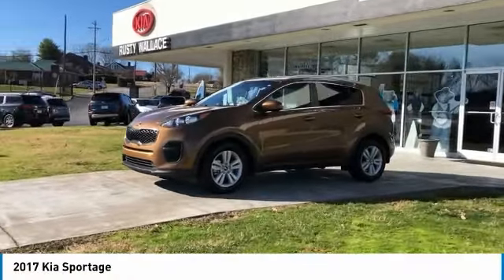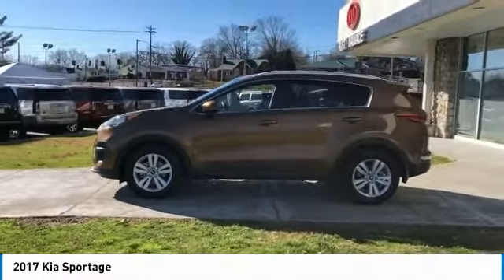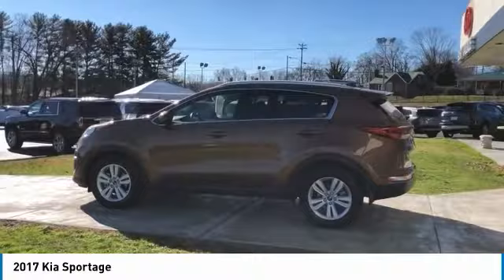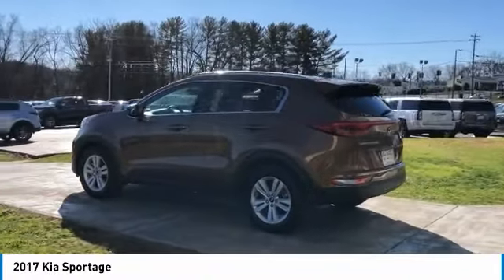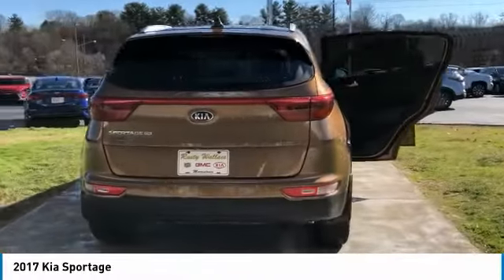We are pleased to show you the 2017 Sportage. With its sleek and stylish exterior and its roomy, feature-laden interior, the Sportage both looks good and performs well on the road. Here are some of this vehicle's great options.